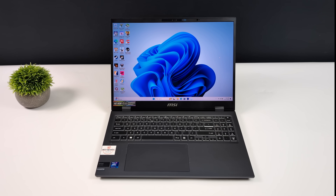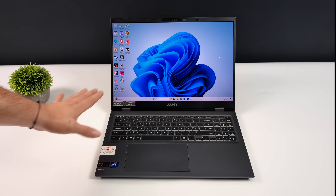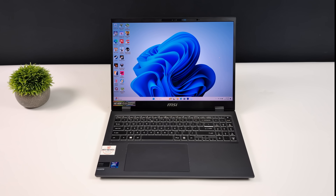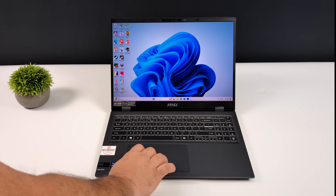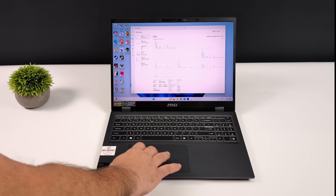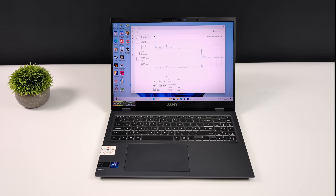Hey, what's going on everybody? It's ETA Prime back here again. Today we're going to be taking a look at the most powerful iGPU on the market right now. In synthetic benchmarks it's definitely beating out everything. Certain games are getting a much higher frame rate, but we do have to turn the wattage up. What we're taking a look at today is Intel's brand new Meteor Lake Integrated Arc Graphics.